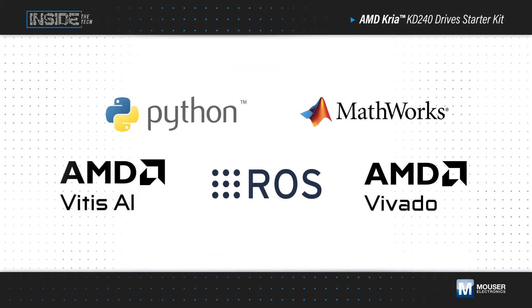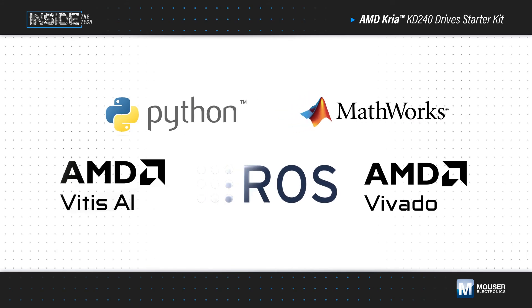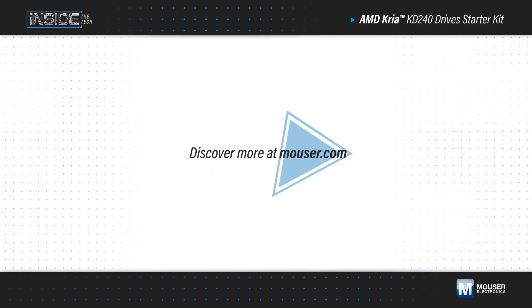It also provides a clear design path for developers, with support for Python, MathWorks, ROS2, and AMD developer tools, plus the Kria App Store for edge applications, with a wide selection of pre-built motor control and DSP applications to accelerate development. Learn more at Mouser.com.